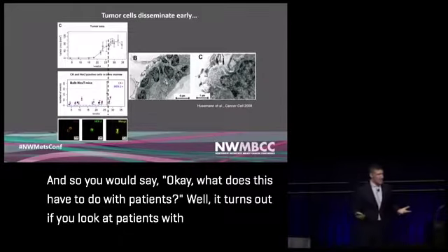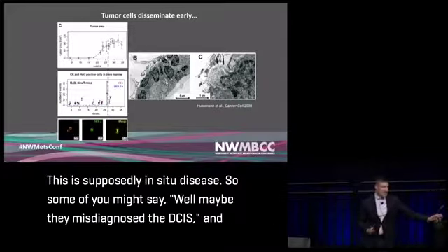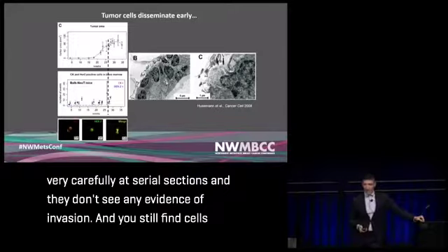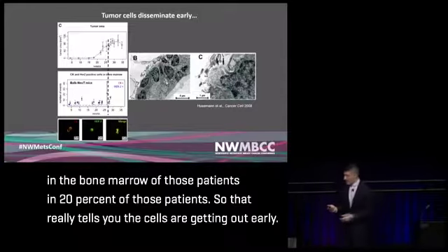What does this have to do with patients? It turns out that if you look at patients with ductal carcinoma in situ, anywhere from 20 to 50% of women with DCIS have breast tumor cells in their bone marrow — supposedly in situ disease. Some might say the DCIS was misdiagnosed, and in some cases that's true. But in others, careful examination of serial sections shows no evidence of invasion, yet cells are still found in the bone marrow of 20% of those patients. The cells are getting out early.